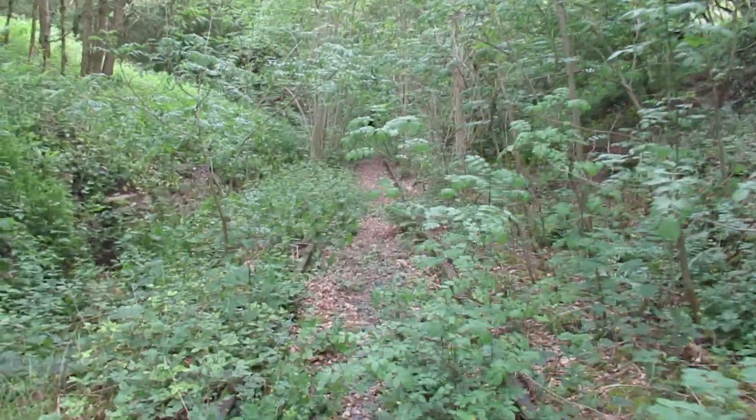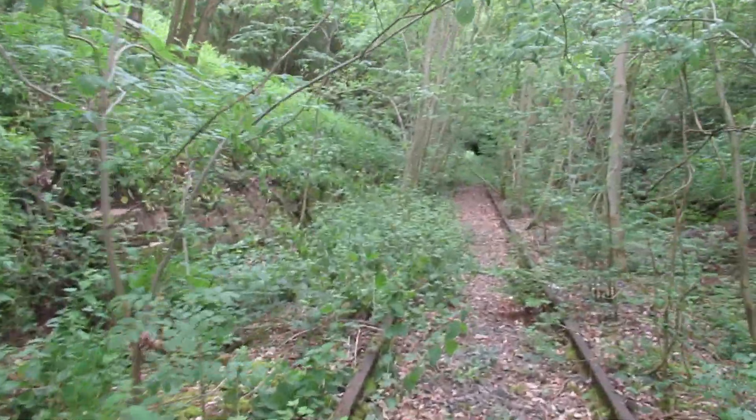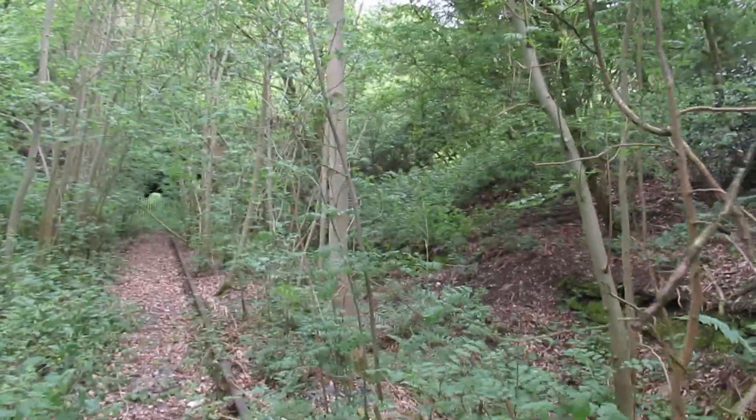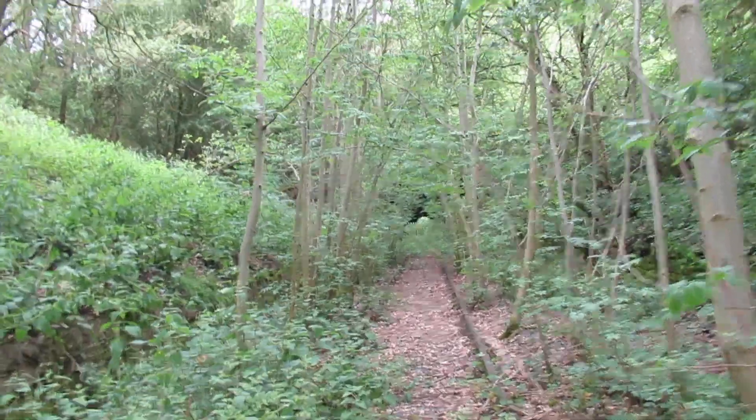It's quite overgrown but it isn't too bad here really. I've had to put a jumper on because of the nettles — I'm absolutely sweating. But as you can see, the tunnel has some masonry work.